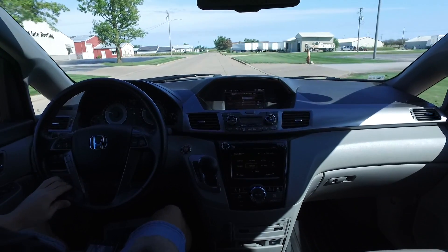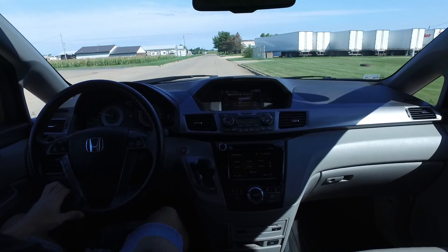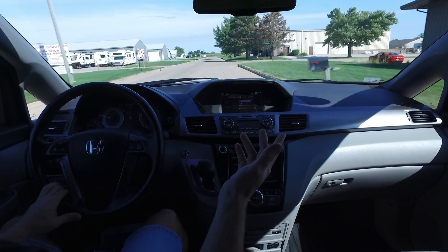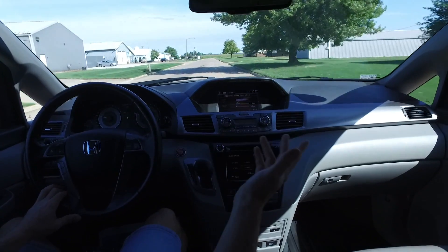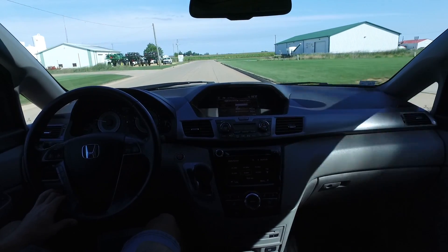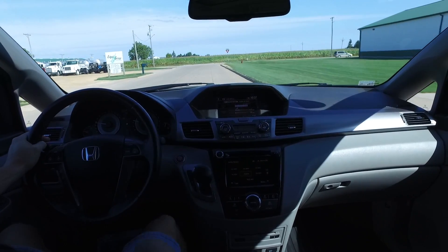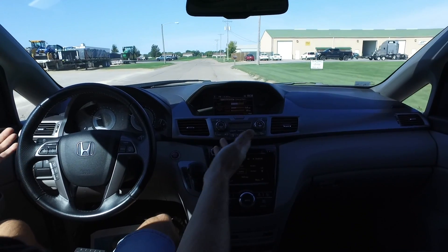We're out today in the 2016 Honda Odyssey EXL trim with 39,000 miles on it, charcoal exterior, light gray leather interior. This one is in fantastic shape inside and out, all loaded up — power windows, mirrors, locks, full power side doors, full power rear liftgate, sunroof, great stereo system, backup camera, cool box, and rear DVD entertainment system.